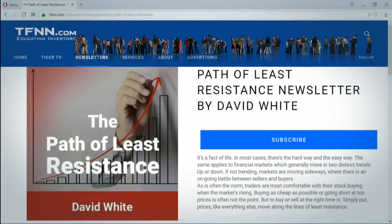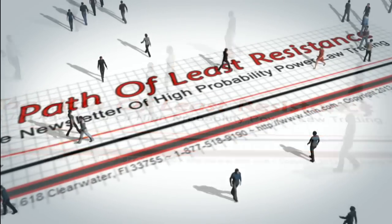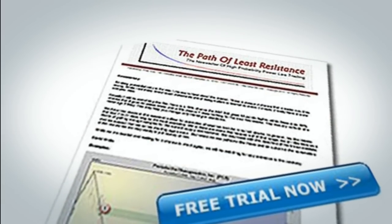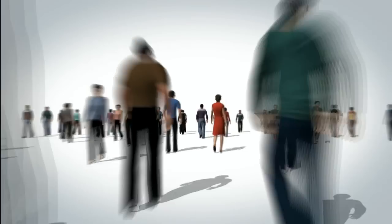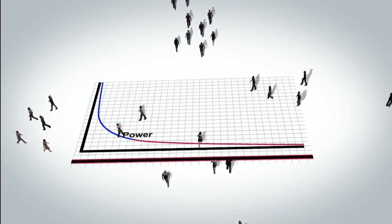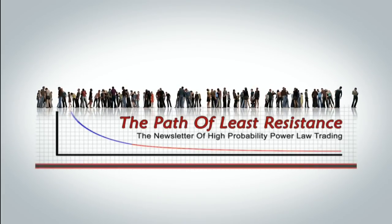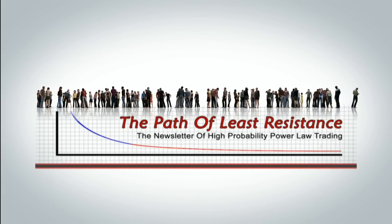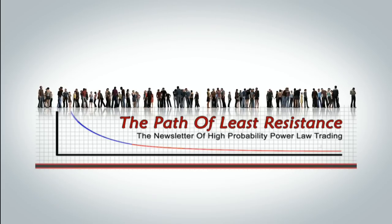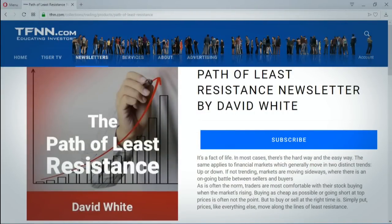The Path of Least Resistance is David White's daily trading newsletter. If you're looking for active trading ideas, now's a perfect time for a 30-day free trial to this powerful daily trading advisory service. David uses his years of trading experience to offer his subscribers trading ideas each morning, using a combination of equity trades along with options, keeping subscribers up-to-date with all pertinent market information with intraday afternoon updates when warranted. Don't miss out on this great chance — visit the front page of TFNN.com and find The Path of Least Resistance under Trading Newsletters.